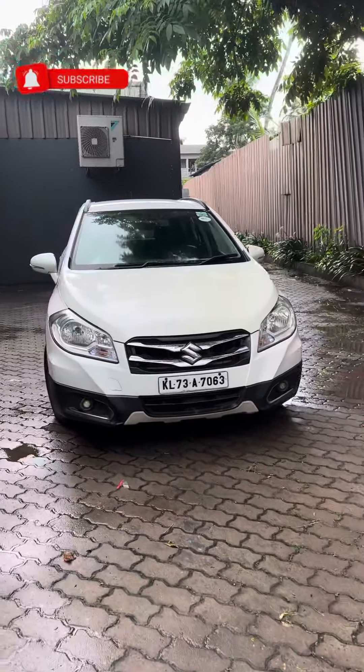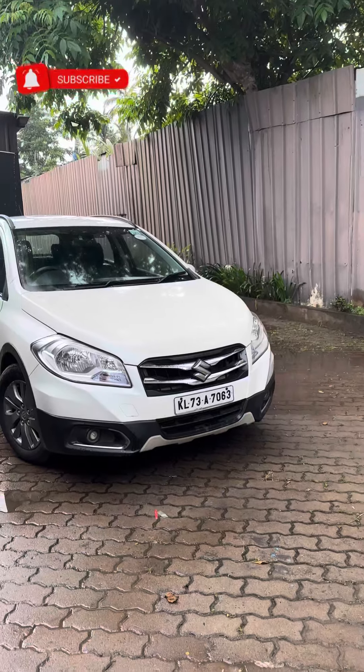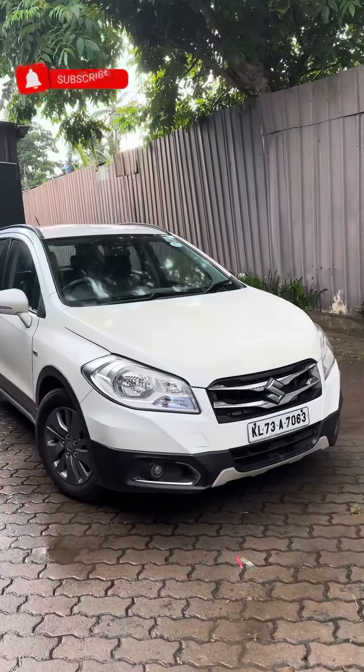Hello everyone, welcome to this video. I have a sale vehicle here — a 2x16 model S-Cross seat. That is the seat option.